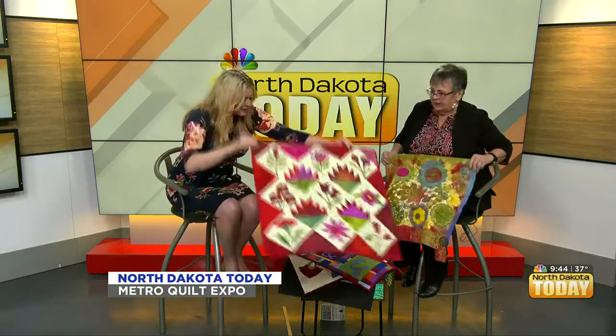When it comes to vendors, there will be quilt vendors from Carrington, Grand Forks, Alexandria — all over the region, people are traveling from everywhere. Plus our local quilt shops, and they'll have everything from machines to fabric to needles and threads. It's just a place to come and drool.